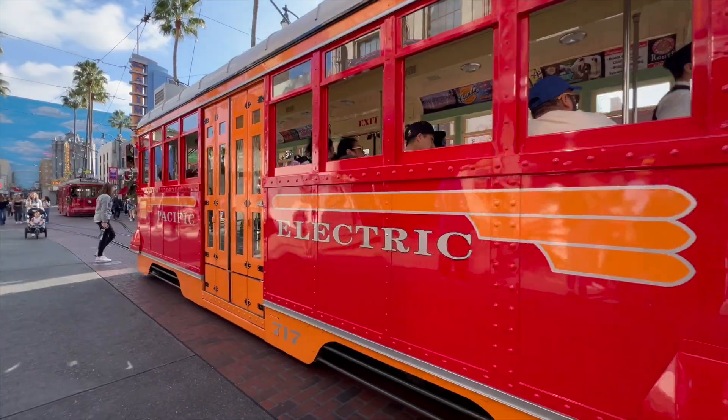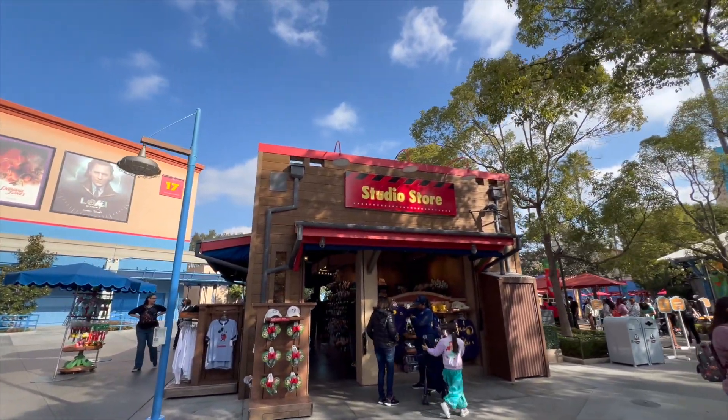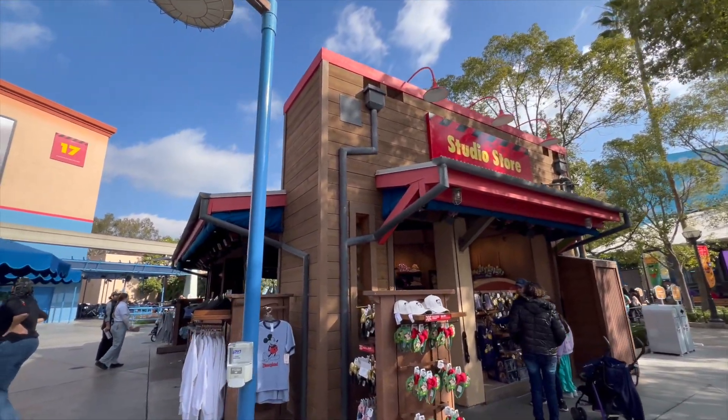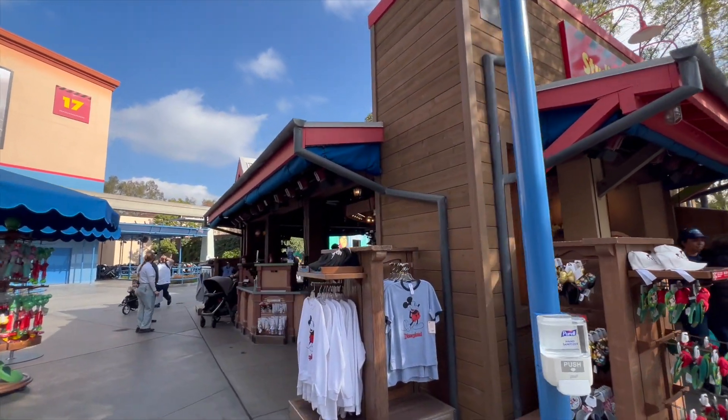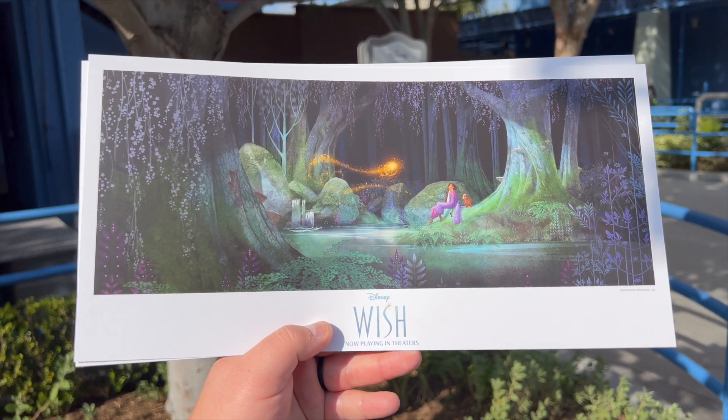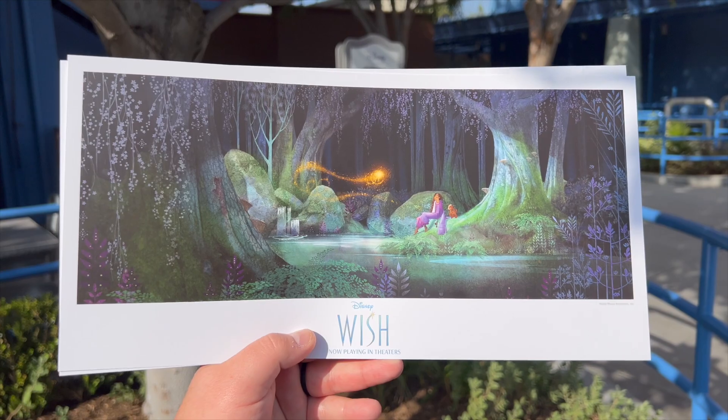Making our way over into the Hollywood Studios area. What we're going to be doing is picking up one of the Wish Disney lithographs. Once you come inside of Hollywood Studios, right on the right hand side is a place called the Studio Store where Magic Key holders can pick up their Wish lithograph. Magic Key holders, don't forget to grab yours.